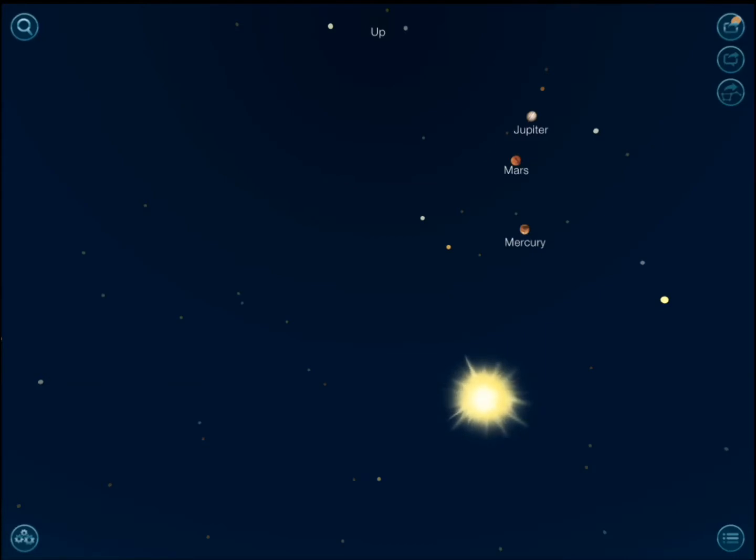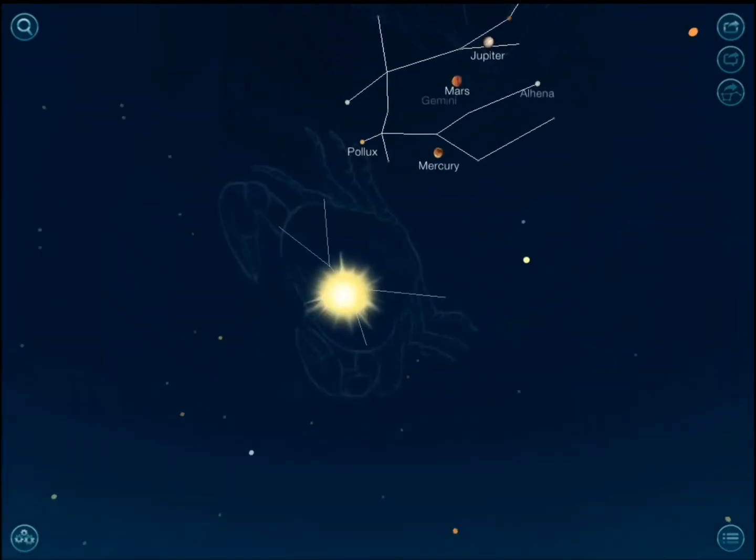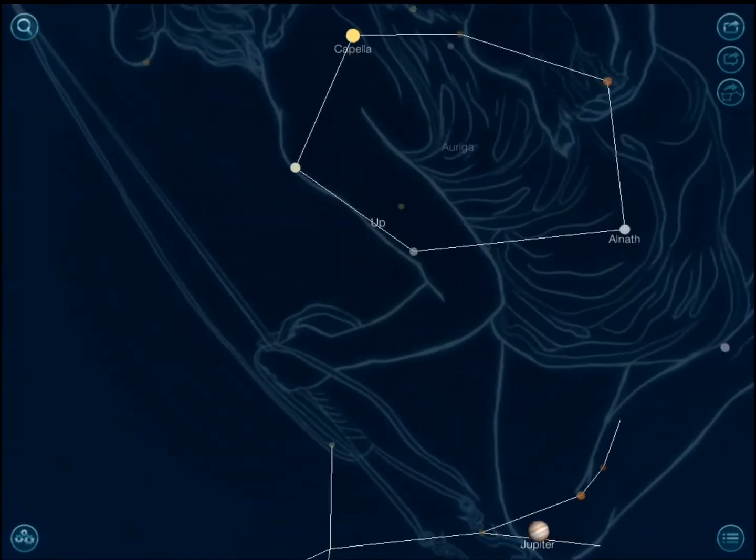Night Sky 2 is a beautiful application that provides you with the complete package of stargazing. If you want to go out with your iPad and need help looking up information, it provides you with that in a very user-interactive way, and the graphics are pretty awesome.